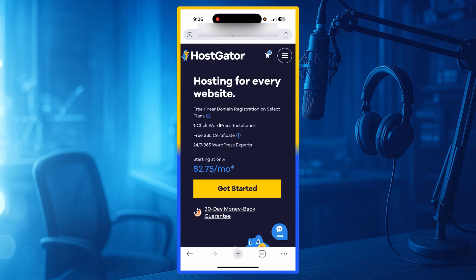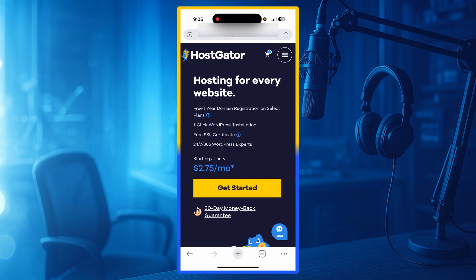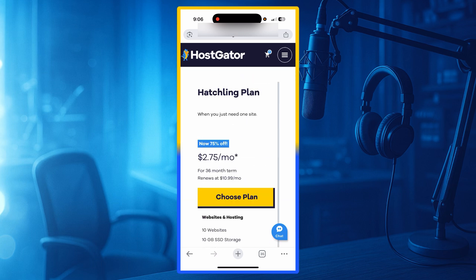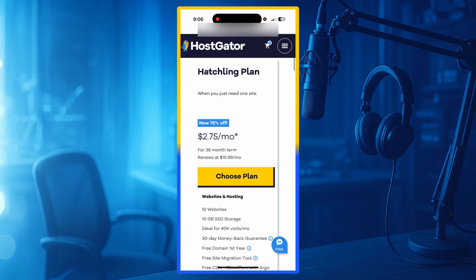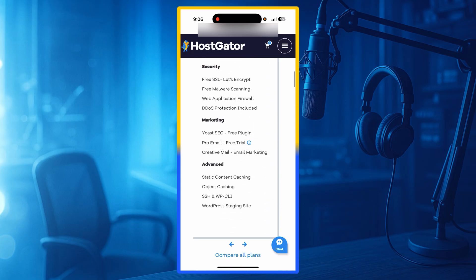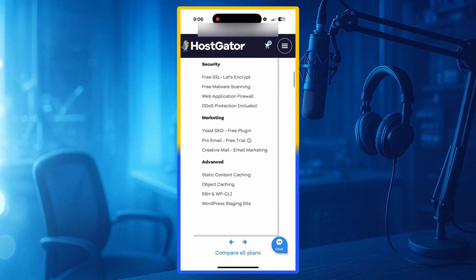Performance: HostGator uses servers located in the United States, so websites run smoothly for American visitors. Page speed is not extremely fast, but it is acceptable for beginner websites and low-traffic blogs. HostGator is best for beginners, personal websites, student projects, small business websites, and simple WordPress blogs.